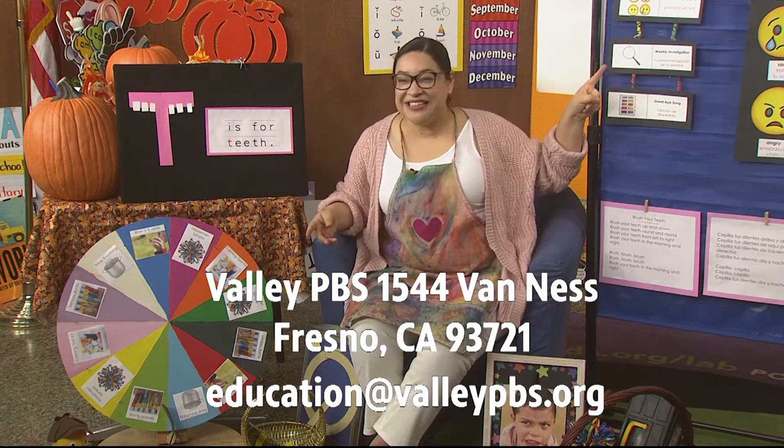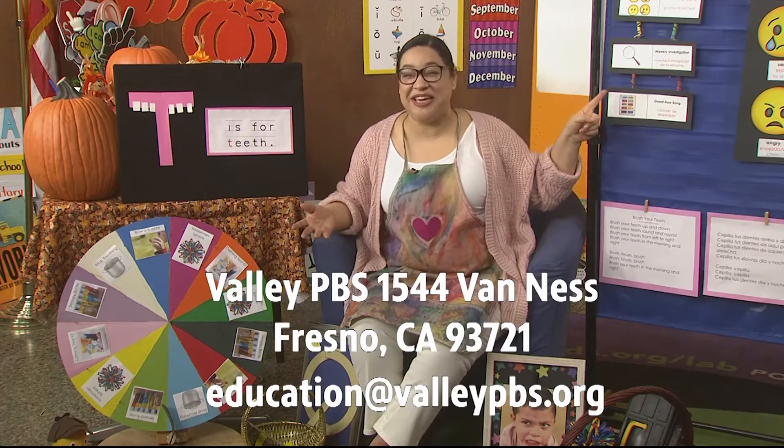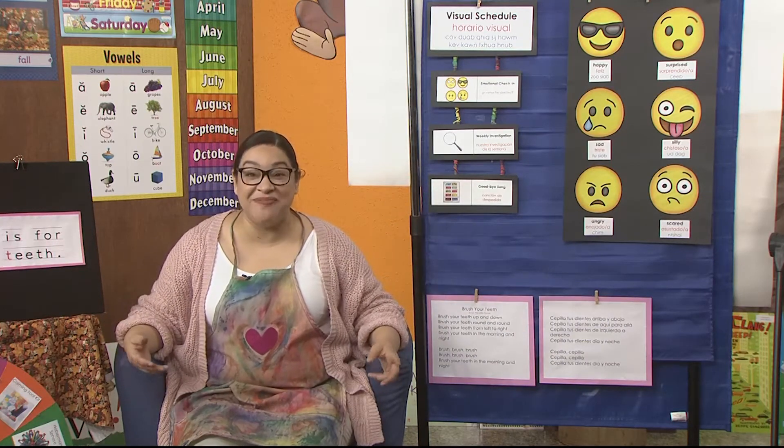Our bell means it's time to check our plan for the day. We did our emotional check-in. Time to do our weekly investigation. And I promised you that we would be making some healthy snacks — some superhero snacks — and that's what we're going to do today in our video.